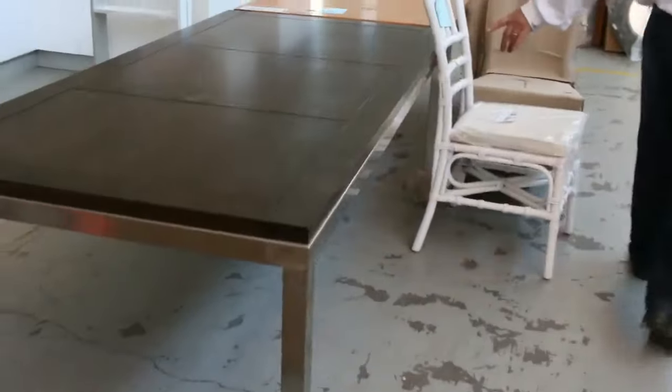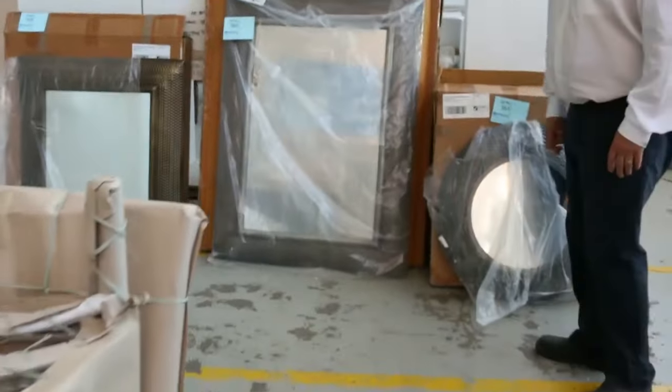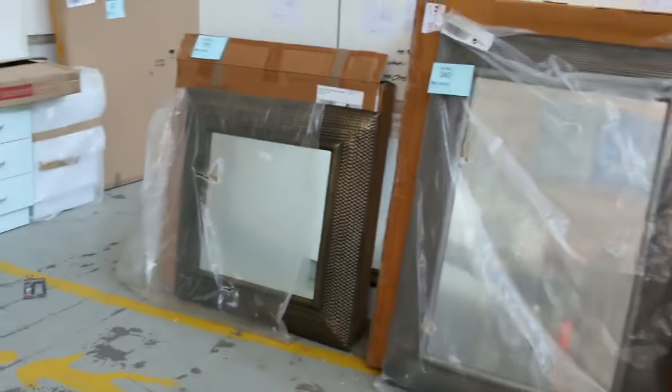A couple of dining room tables as well — we've got a couple of these left along with some cane chairs. A bit of cane furniture coming this week, and a whole range of mirrors. We've got circular, square, rectangle with all different frames on them. The mirrors are going really well, really well priced.